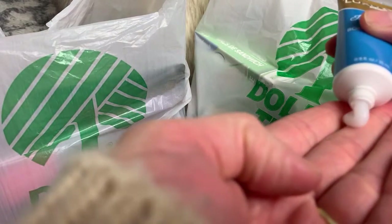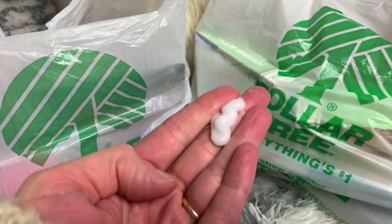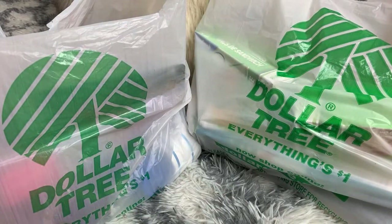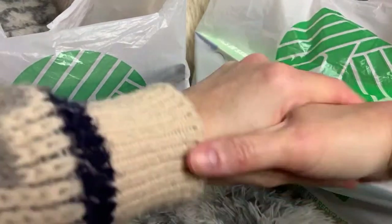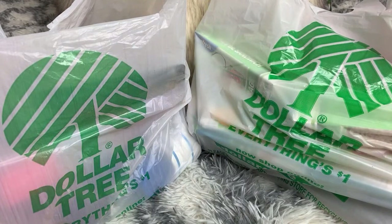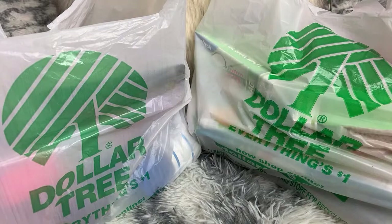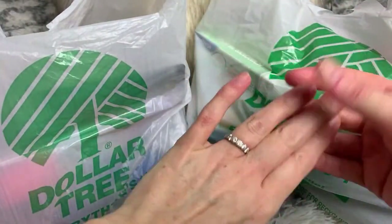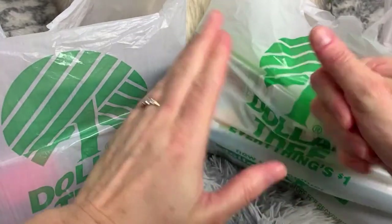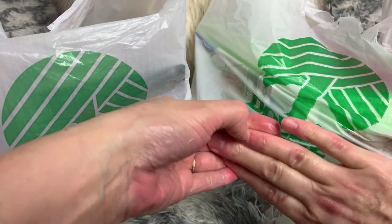If you guys have ever been curious about these little fragrance sets, this is what it looks like. It went on really lightweight - it smells nice. It's not too thick, not greasy. I really like how it feels. It smells nice but doesn't smell very strong. I would probably wear this as a lightweight lotion. I always need to put on lotion before I go live because my hands are just so dry right now.